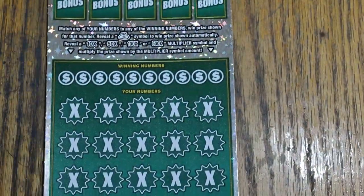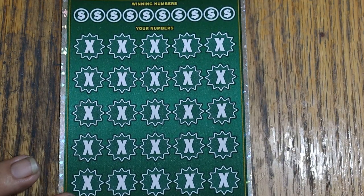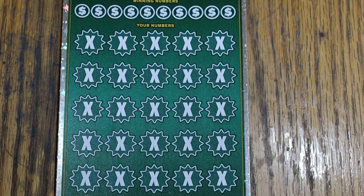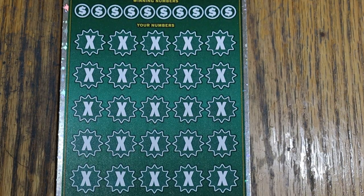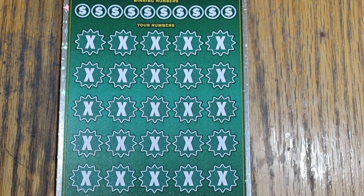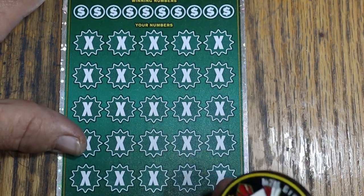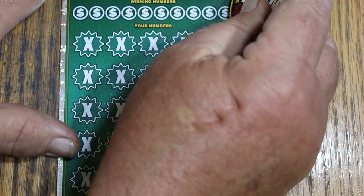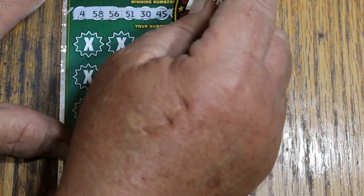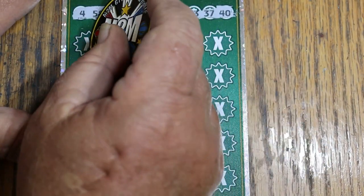Alrighty, we'll do the bonuses last as per usual, and I think we'll use M2M's coin on this one. If you haven't checked out M2M Grub and Gamble, do so — he's one of the fastest growing channels in Arizona. So let's get going; we know we got winners. Winning numbers: 4, 58, 56, 51, 30, 45, 31, 43, 37, and 40.